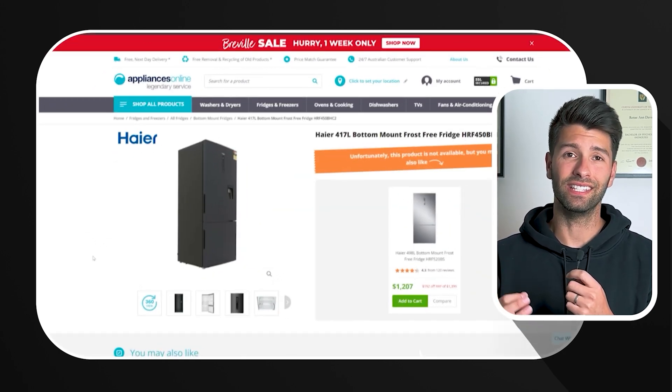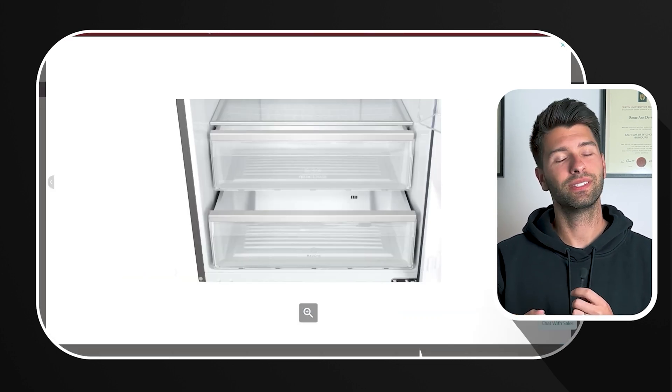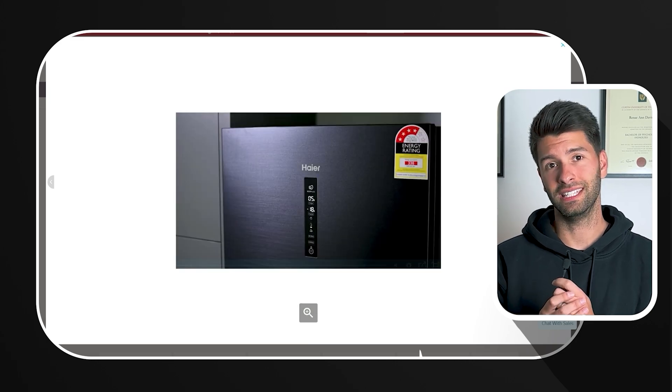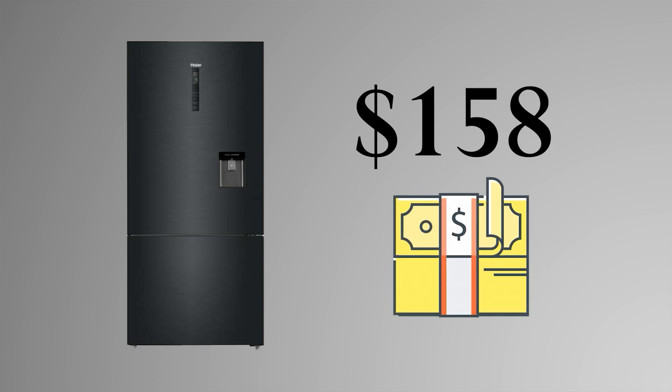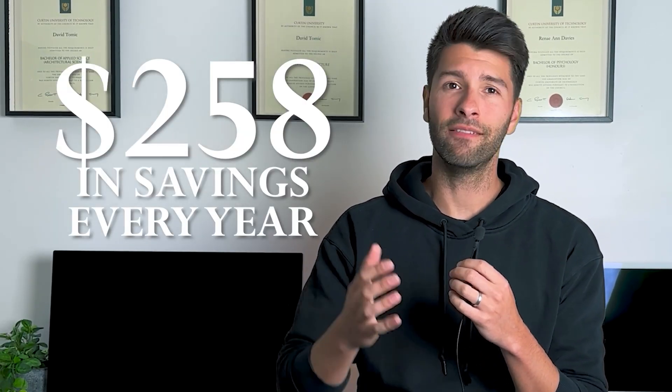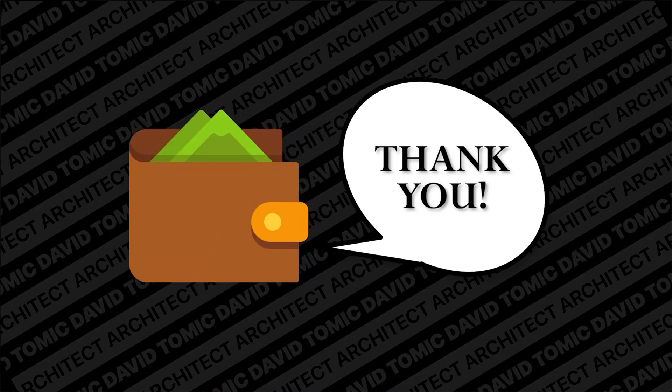Compare that to this $1,000 fridge with a stellar five-star energy rating — it sips a mere $82 a year to run, versus $340 per year for the three-star model. By choosing the higher-rated fridge, you're looking at $158 in savings in your first year's energy bill, and an extra $258 in savings every year afterwards, all for a modest upgrade of $100. Invest a little more upfront and watch your savings grow year after year.